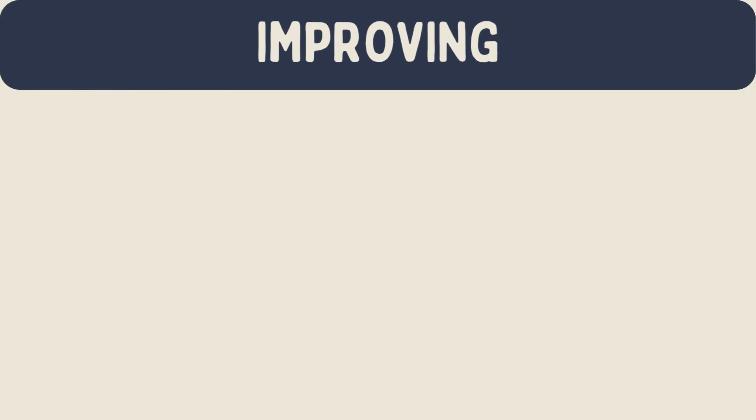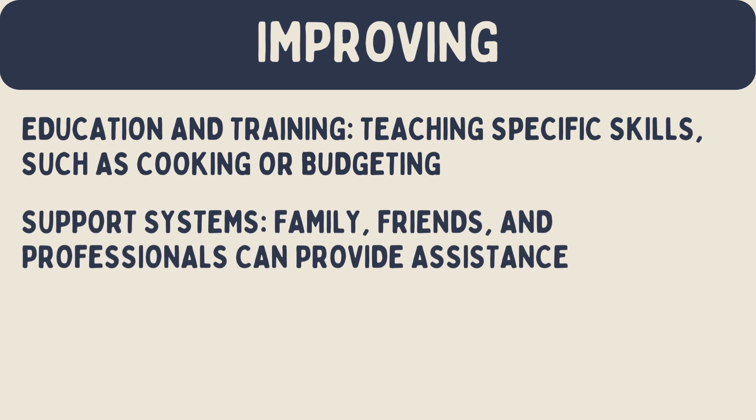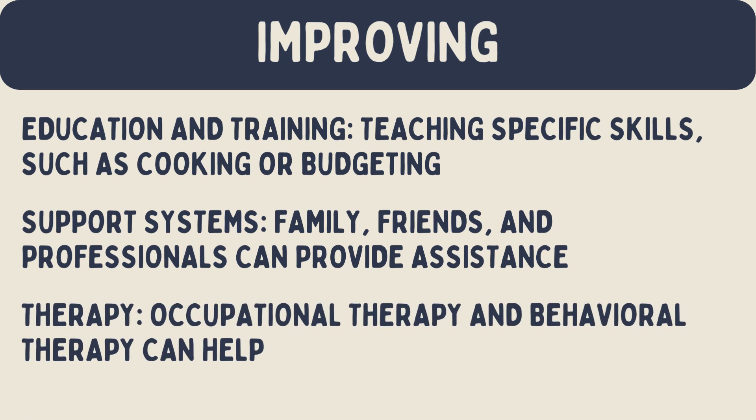Improving adaptive behavior. There are many ways to improve adaptive behavior. Education and training: teaching specific skills, such as cooking or budgeting, can help. Support systems: family, friends, and professionals can provide assistance and encouragement. Therapy: occupational therapy and behavioral therapy can help individuals develop and practice new skills.